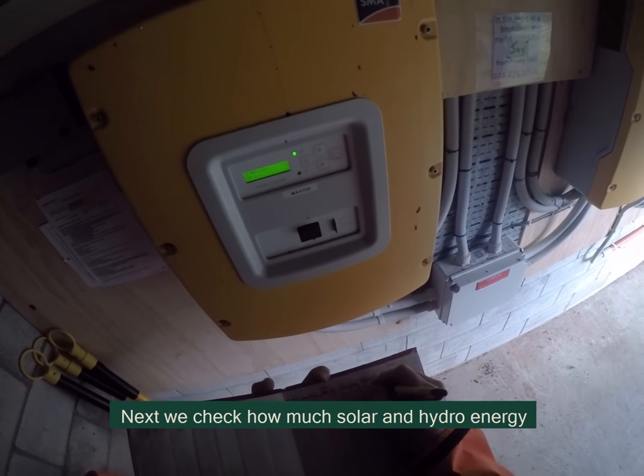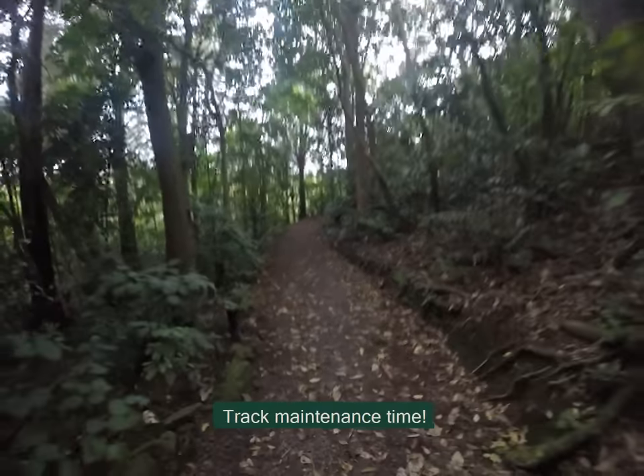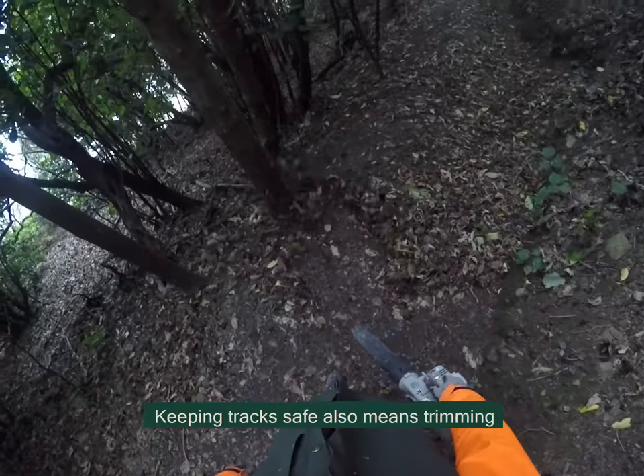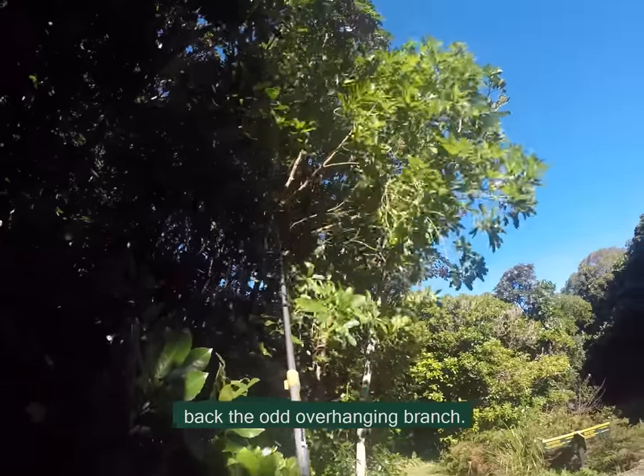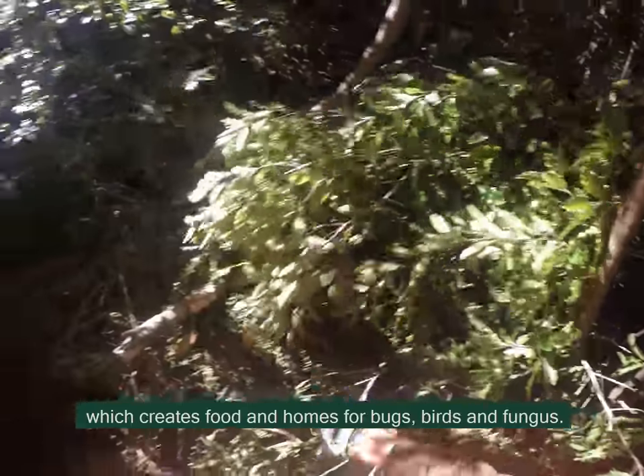Next we check how much solar and hydro energy we've got stored in the battery bank. Track maintenance time — keeping the track safe also means trimming back the odd overhanging branch. We leave all the material to compost, which creates food and homes for bugs, birds and fungus.